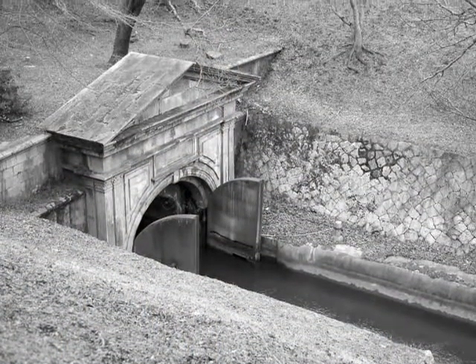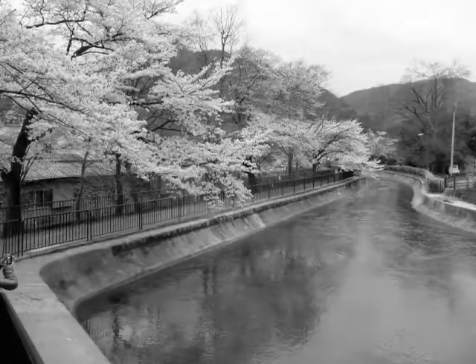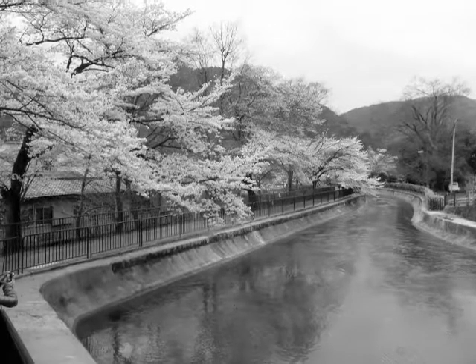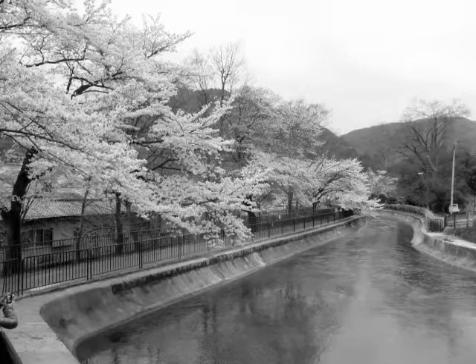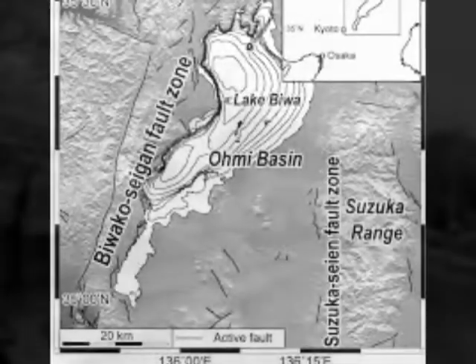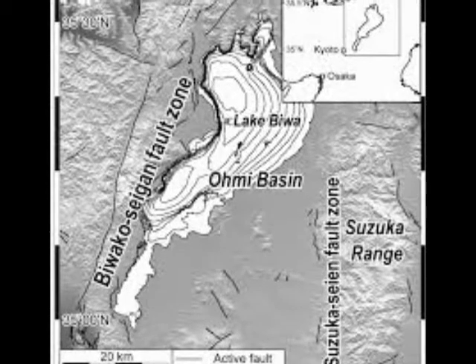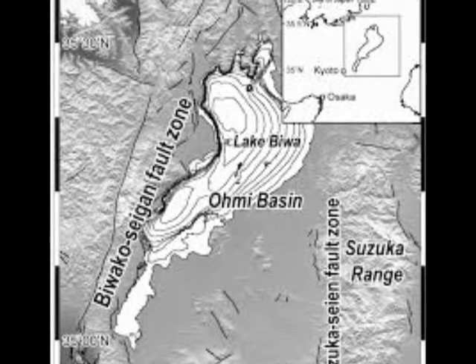The Lake Biwa Canal, built in the late 1890s and later expanded during the Taisho period, played a role of great importance in the rekindling of Kyoto's industrial life after a steep decline following the transfer of the capital to Tokyo. The natural history of Lake Biwa is of tectonic origin, and it is one of the world's 20 oldest lakes, dating to almost 4 million years ago.